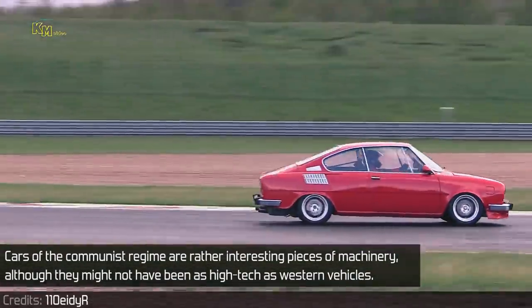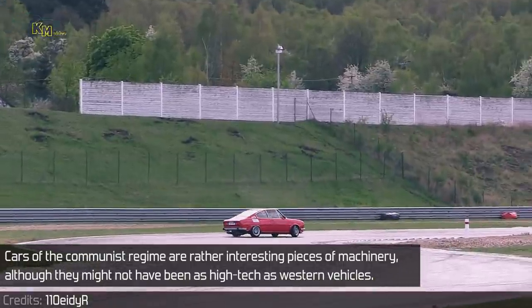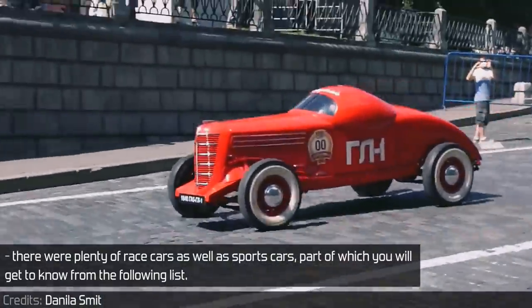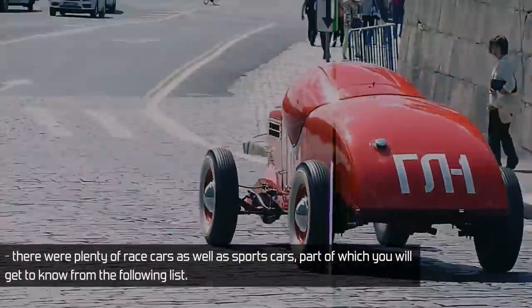Cars of the communist regime are rather interesting pieces of machinery, although they might not have been as high-tech as western vehicles. You may have thought that there were only civil cars, but no — there were plenty of race cars as well as sports cars, part of which you will get to know from the following list.